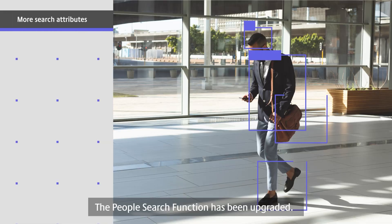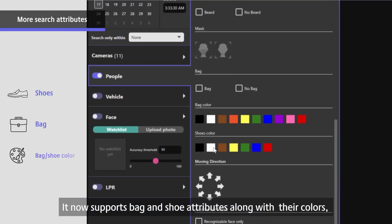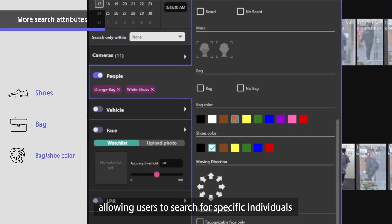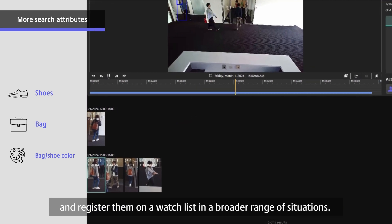The People Search function has been upgraded. It now supports bag and shoe attributes along with their colors, allowing users to search for specific individuals and register them on a watch list in a broader range of situations.